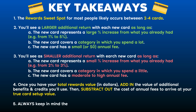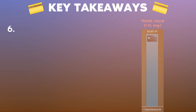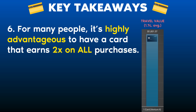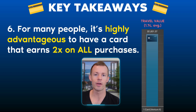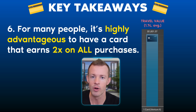Takeaway number five: always keep in mind the hidden cost in time, hassle factor, or stress of managing multiple cards, rewards currencies, due dates on your bills, and benefit expirations. Takeaway number six: for many people, it's highly advantageous to have a card that earns 2x or 2% on all purchases. Look at the Capital One Venture X alone — when redeeming for travel, it yielded over $1,800 of value, not including any welcome offer, credits or benefits, and without using any elevated multipliers like 10x or 5x through the Capital One travel portal. That was just a straight up double on everything — set it, forget it — and it was a major rival to multi-card setups.